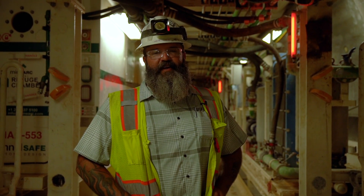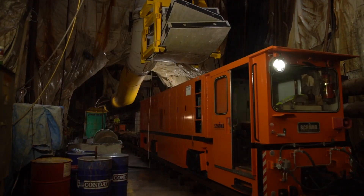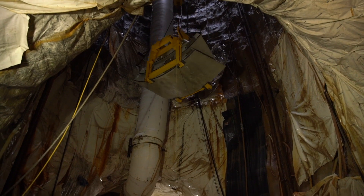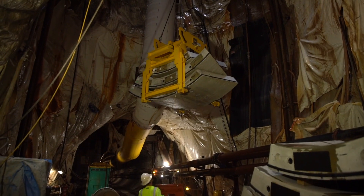The most recent milestone we've hit for mining with the tunnel boring machine is 200 rings. That signifies the first thousand feet of tunneling mining with the TBM in full configuration.